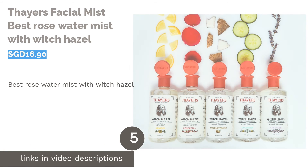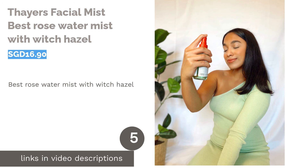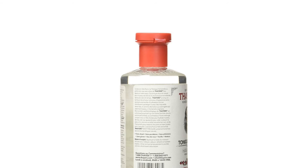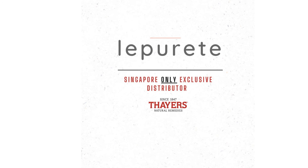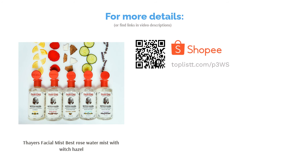The next product is Thayer's Facial Mist — Best Rose Water Mist with Witch Hazel. Thayer's is synonymous with witch hazel, and as a new take on a classic favorite, this facial product features its well-known formula in a mist form. Enriched with vitamin E, aloe vera, and rose water, Thayer's Witch Hazel Facial Mist will help restore dehydrated skin with a dewy glow. If you already know Thayer's, then you'll love this.